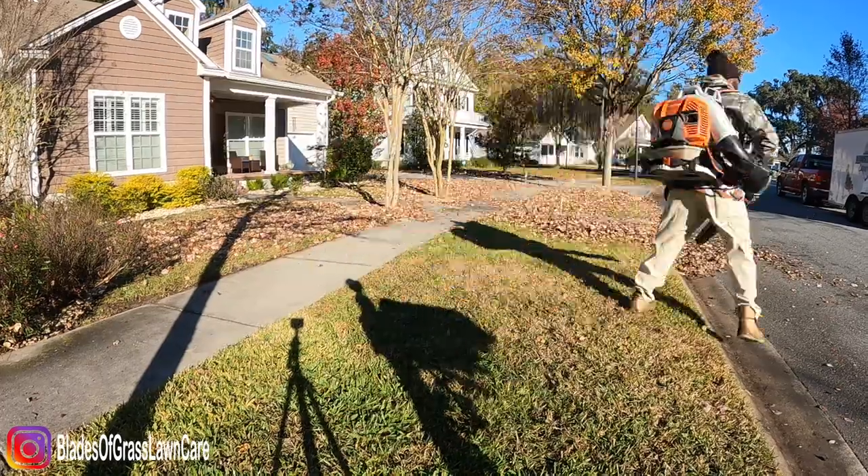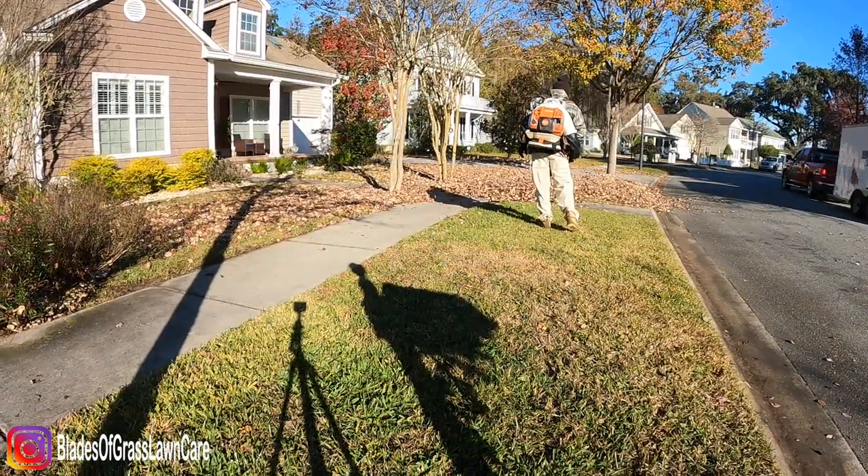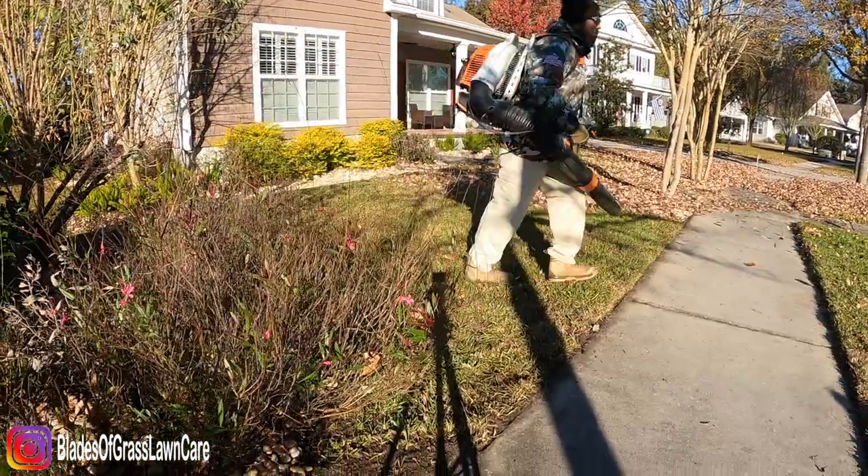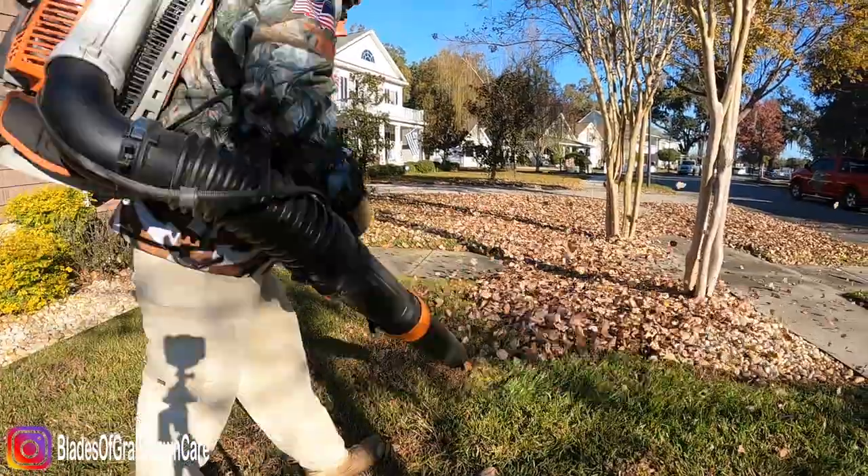I'm using the STIHL BR 800C blower and it works pretty well for us. As you can tell, it does a pretty good job.